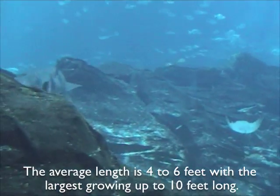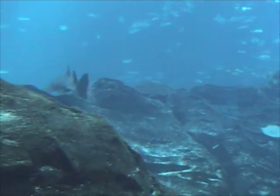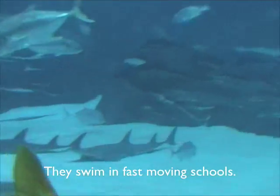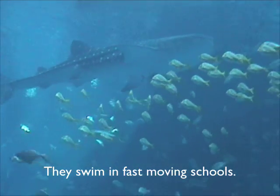The average length is 4 to 6 feet with the largest growing up to 10 feet long. Valley Jacks are found on both sides of the Atlantic Ocean, the western Mediterranean and northern Gulf of Mexico, where they swim in fast-moving schools.